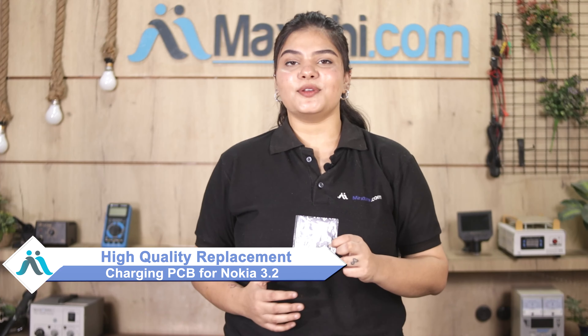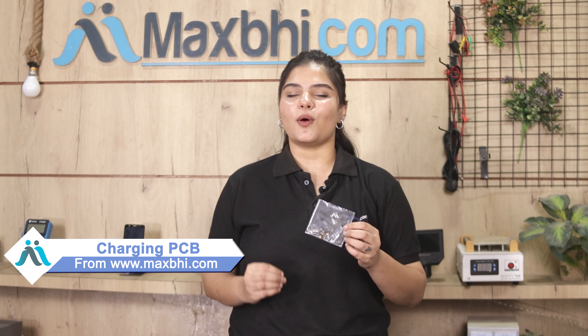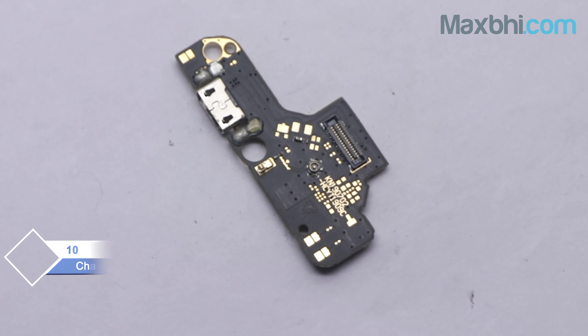From MaxBee.com you can fix your phone yourself at home, or get it repaired by any professional very easily. This charging PCB is a 100% genuine quality product which works similar to your original product with a perfect fit for Nokia 3.2.